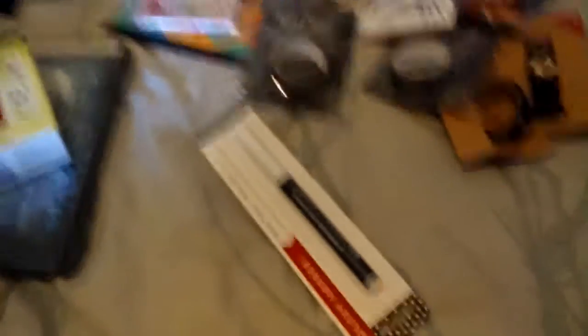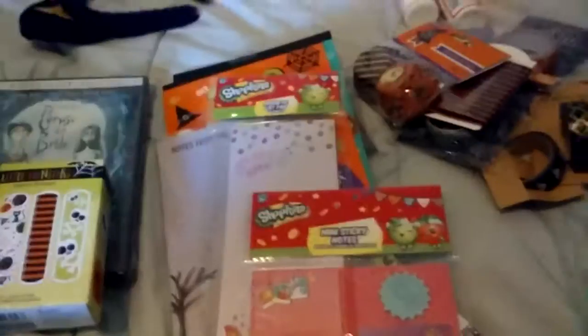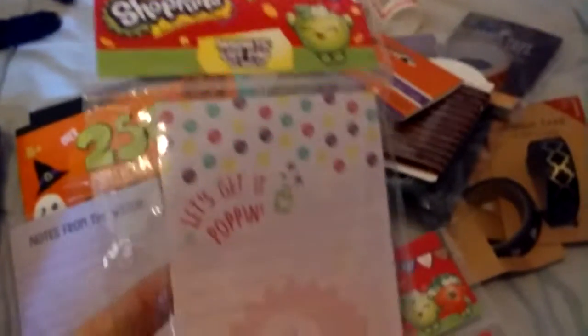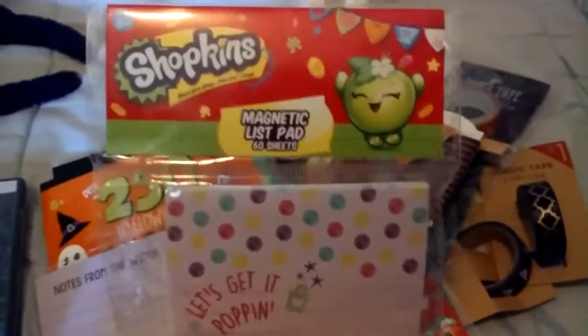It rang up a dollar. And then they had Shopkins stuff, which is pretty neat. I pulled out the other one too — it's a mini sticky notes pocket letter. That's why I originally got it, but I'm probably going to give some to my daughter since she's a big Shopkins fan. And I'm probably going to split this with her so I could use it too.